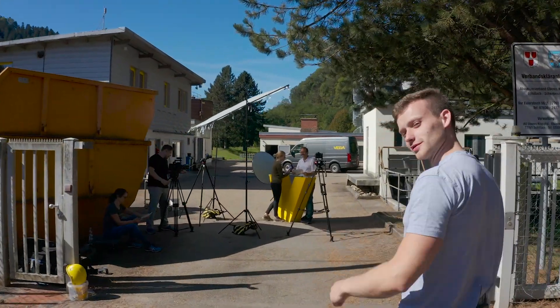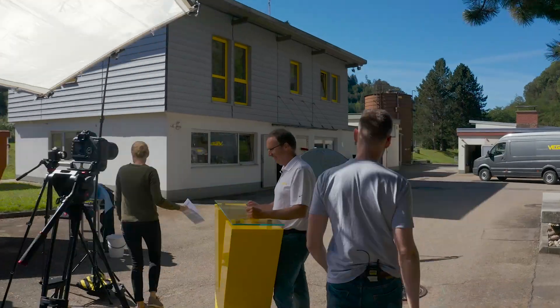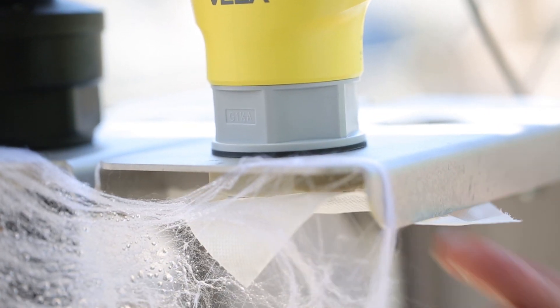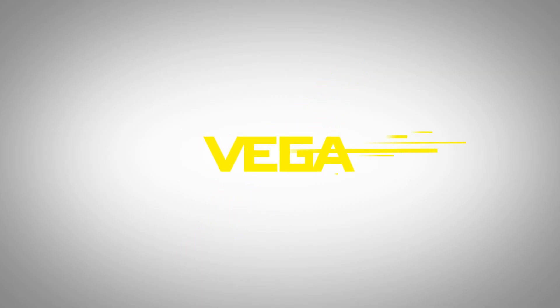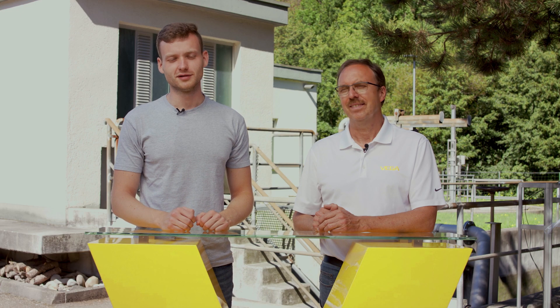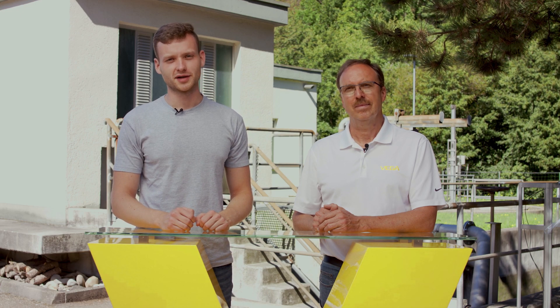It's nice to have you back. Come with me. Today, we'll take a look at how ultrasonic and radar instruments cope with buildup and dirt, and determine which measuring principle is better. Jürgen, we need your help again. Of course, gladly.